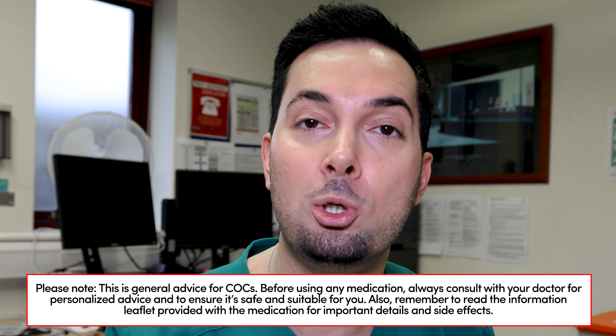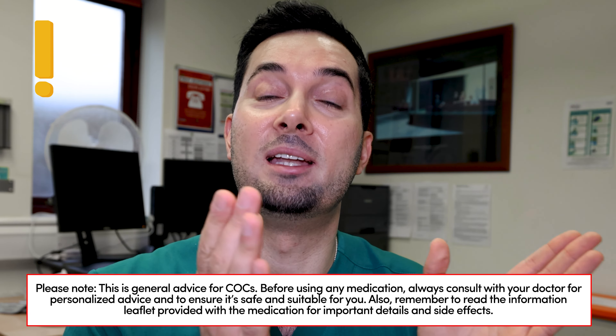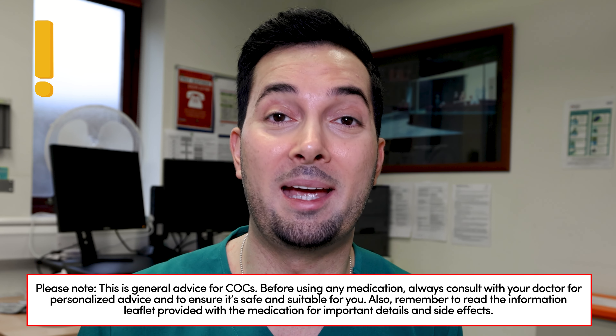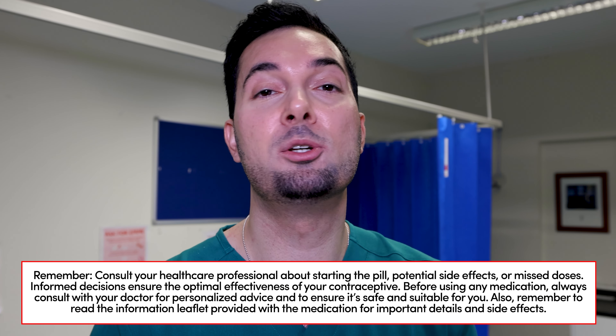If you've missed two or more pills — meaning it's been 48 hours or more since the last pill you took — here's what you need to do. You take today's pill and yesterday's pill, so you take two pills. You don't take three pills in this example — you still just take two, then continue taking one a day as normal. The important difference is you are no longer protected. If you are going to have sex, you need to use additional protection — a condom — for the next seven days at a minimum.